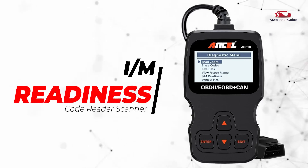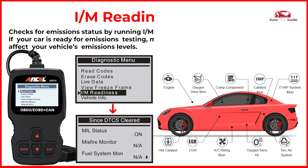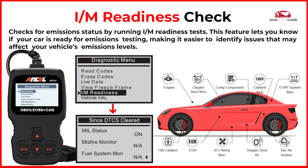I/M readiness check: this feature lets you know if your car is ready for emissions testing, making it easier to identify issues that may affect your vehicle's emissions levels.